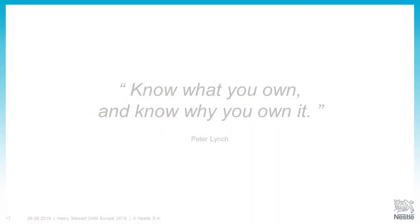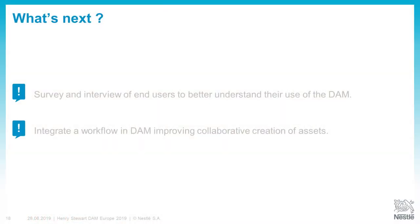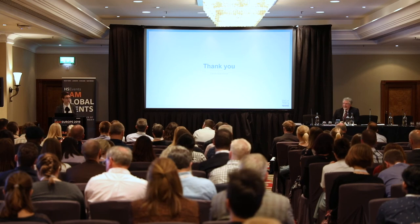While preparing this presentation, I found a quote that applies well to DAM: 'Know what you own and know why you own it.' It is not enough to just have great assets — you need to know that you have them, where they are, and how you can use them. What is next for us? We are currently doing a survey and interviews with end users to better understand how they use the DAM and how we can improve based on their needs. We are also integrating a workflow in the DAM to improve collaborative creation of assets — a workflow that allows us to work with our markets and agencies all within the same system. Thank you.